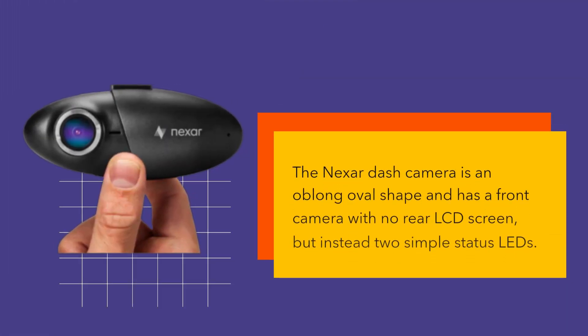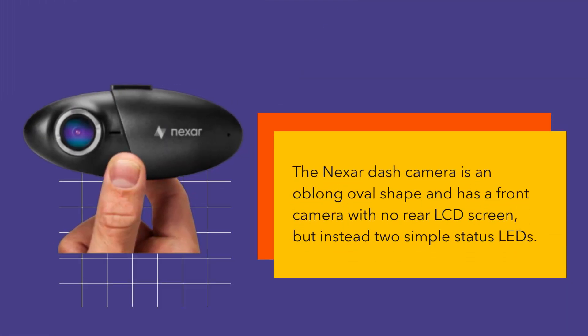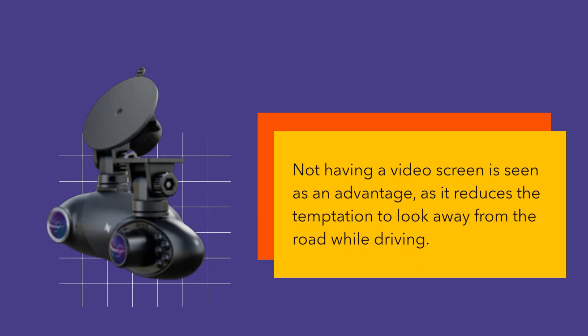The Nexer Dash camera is an oblong oval shape and has a front camera with no rear LCD screen, but instead two simple status LEDs. Not having a video screen is seen as an advantage, as it reduces the temptation to look away from the road while driving.